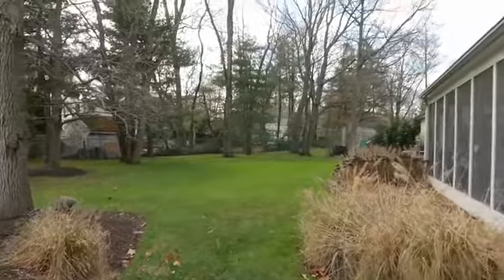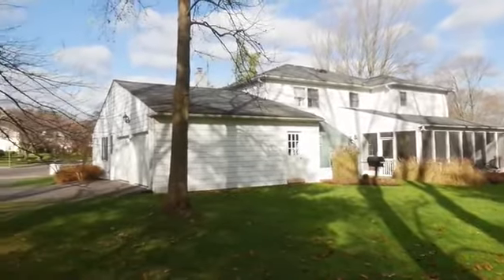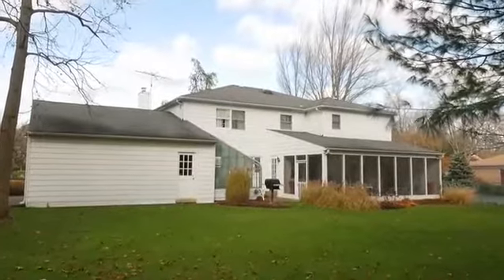This is a rare gem for today's market. Call today to schedule your private tour and see all it has to offer in person.